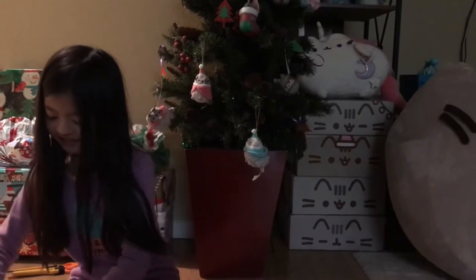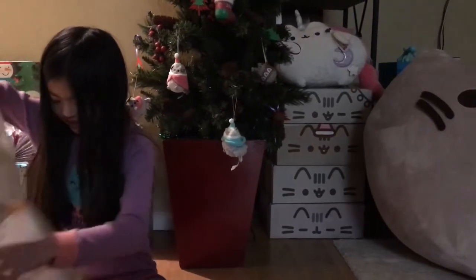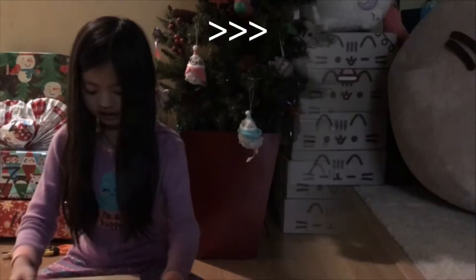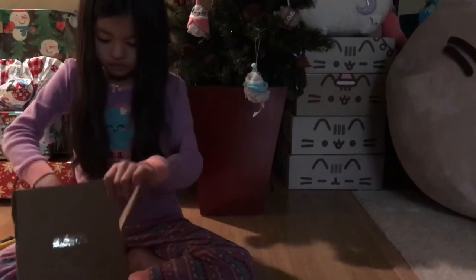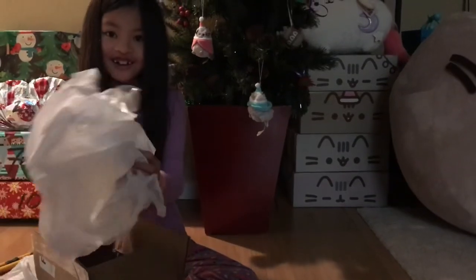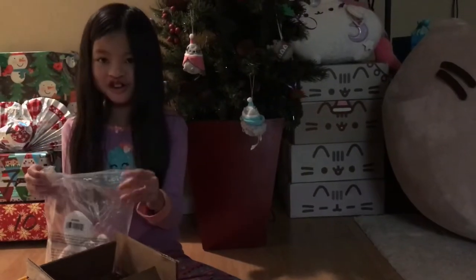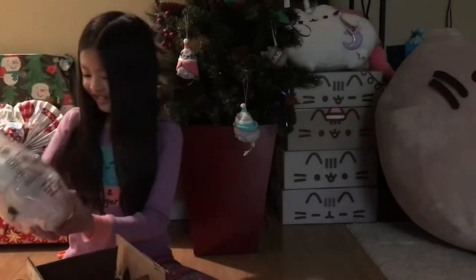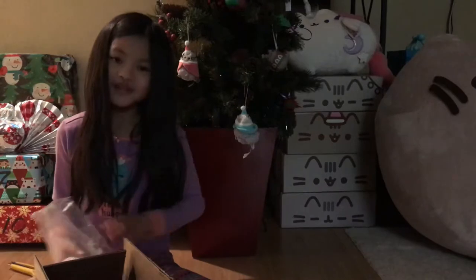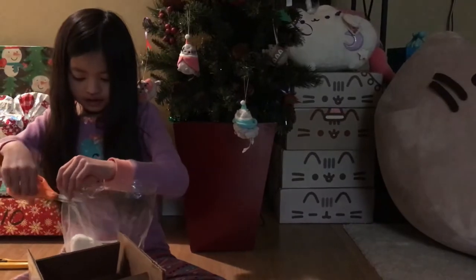Let's open some presents, okay, let's push in it. Look at this, it's so — wait, what? Oh, this is so cute! We'll take a better look at it. It's kind of like these ones but it's in a mug. It's really cute.